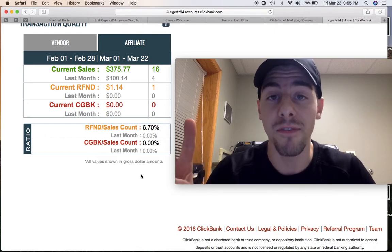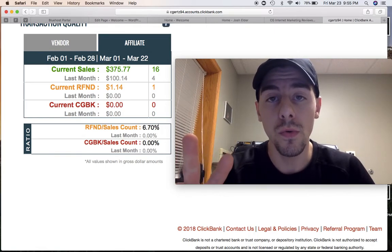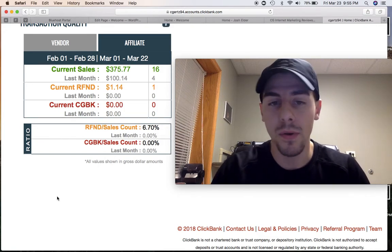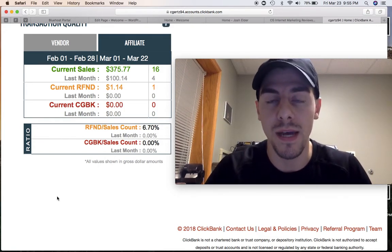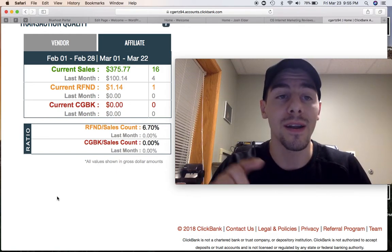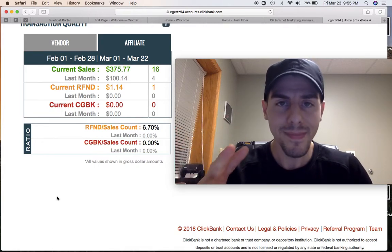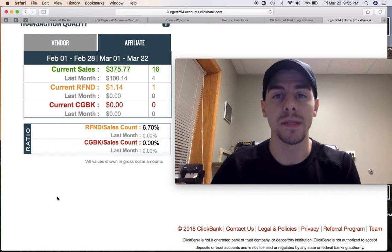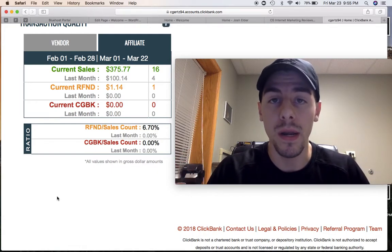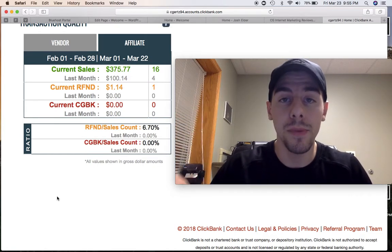So number one, I found a very valuable product, and it's obviously scaling. Number two, I just utilized their sales funnel — no website building. This is great for beginners. If you're just getting started online, this is a great product for you guys to check out, and I've actually provided a link below this video. It's going to teach you how to run a successful business. This isn't a get-rich-quick scheme or a pyramid scheme — it's going to provide you the skill set to become an independent entrepreneur.